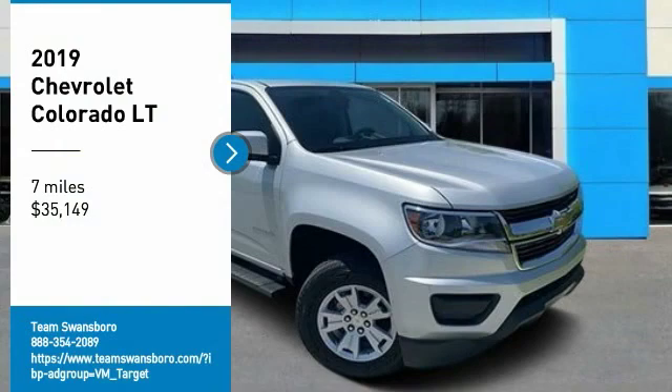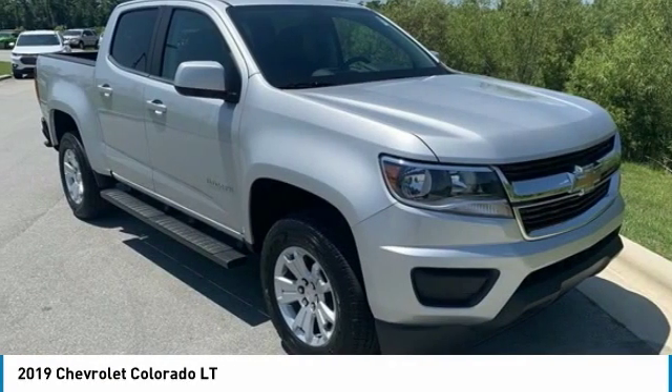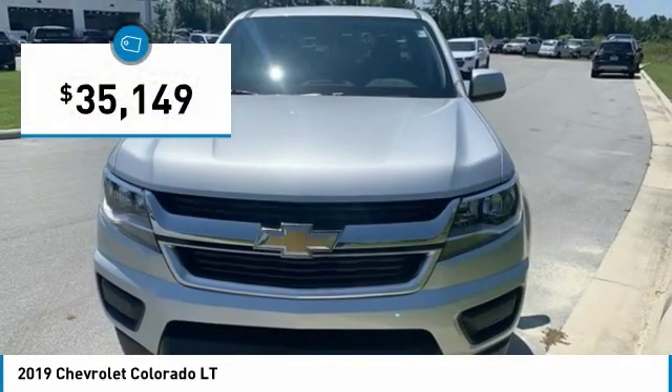Pleased to show you the 2019 Colorado. Great hauling capability, powerful, rugged, and a great Chevy price. Colorado is it, and is priced below $40,000.